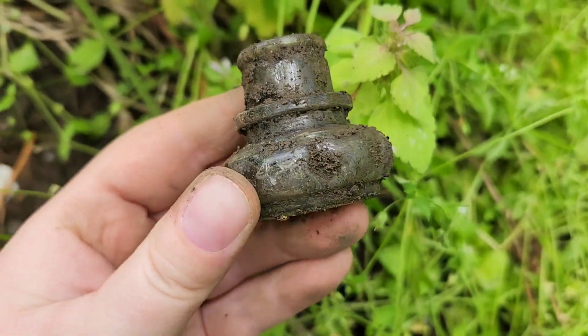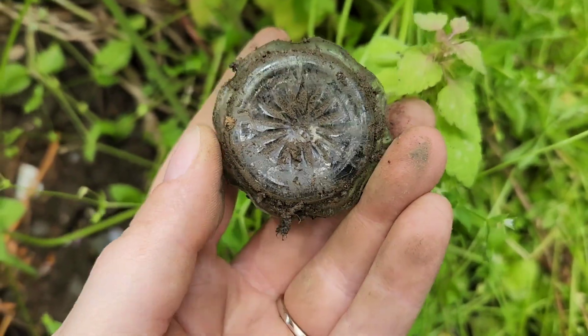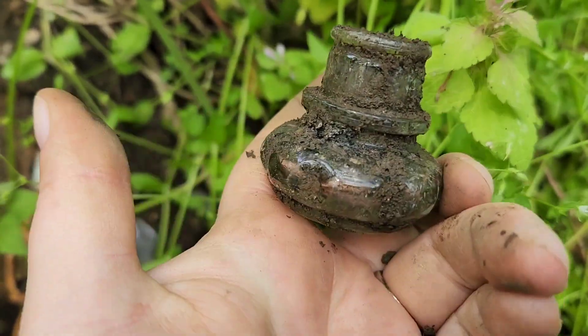My husband just found this. It's really pretty. It'll look really nice once it's cleaned up, but it's whole. Very ornate.